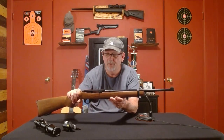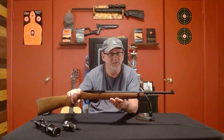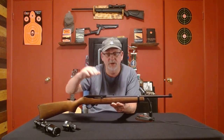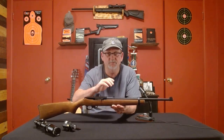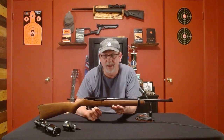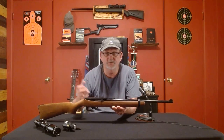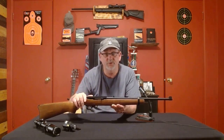A 22 caliber rifle — a lot of people overlook these, but they are very versatile and fun to shoot. This one is a Ruger 10/22. It's probably a middle grade as far as 22 rifles go, but on the less expensive end it's one of the top models. I'm not recommending this specific rifle; I'm recommending a 22 caliber rifle. Marlin makes some great ones, as do Remington and Winchester — there are a lot of good ones out there.